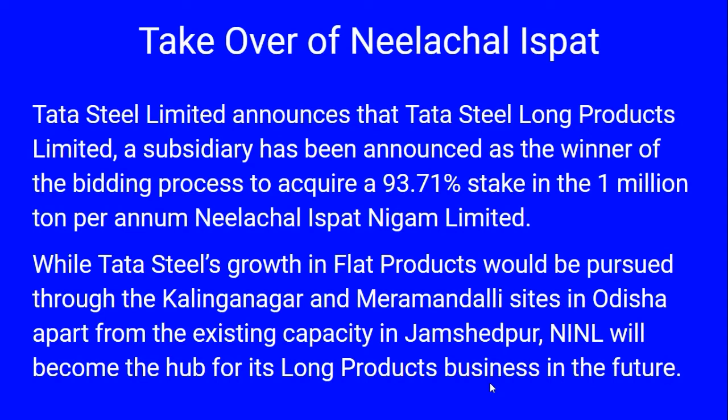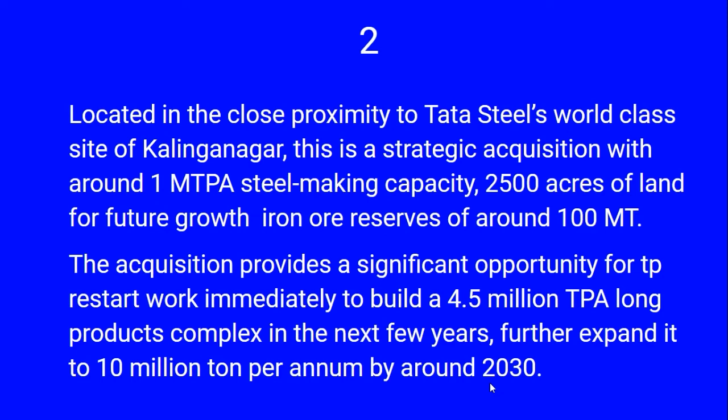Apart from existing capacity in Jamshedpur, Nilachal Ispat will become the hub for its long product business in the future. Located in close proximity to Tata Steel's world-class site at Kalinganagar, this is a strategic acquisition with a production capacity of one million tons per annum steel making capacity. The facility includes 2,500 acres of land for future growth, and the company has iron ore reserves of around 100 metric tons. This acquisition provides a significant opportunity to restart work immediately.